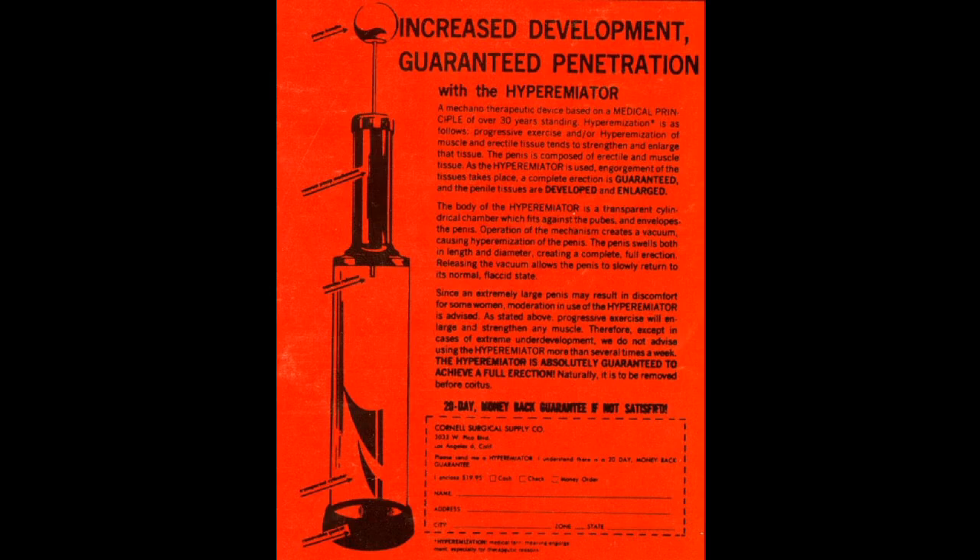This poem is by the Cornell Surgical Supply Company of 3032 West Pico Boulevard, Los Angeles, California. The Hyper-Emeator.